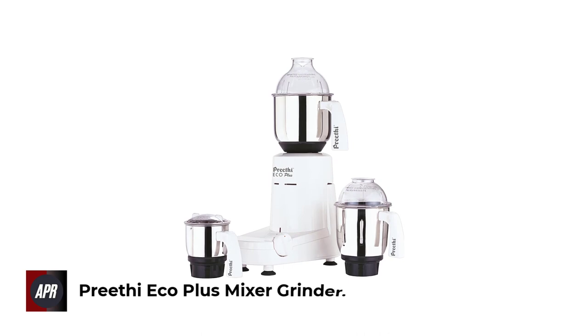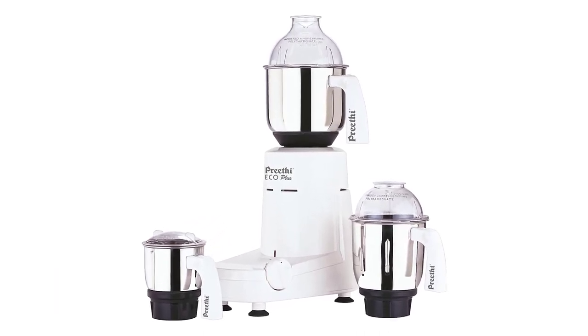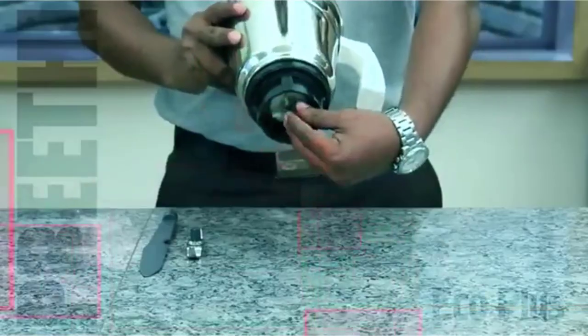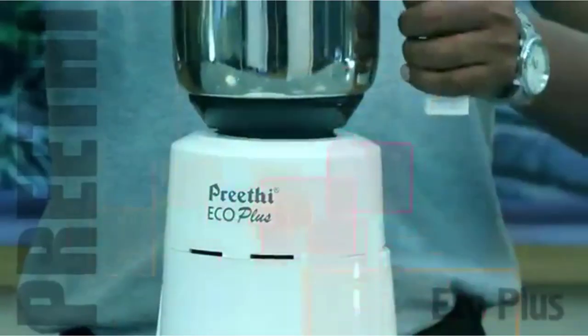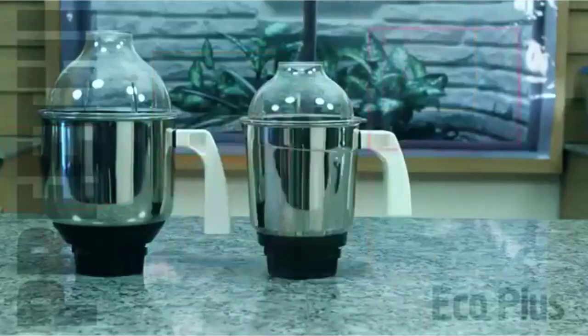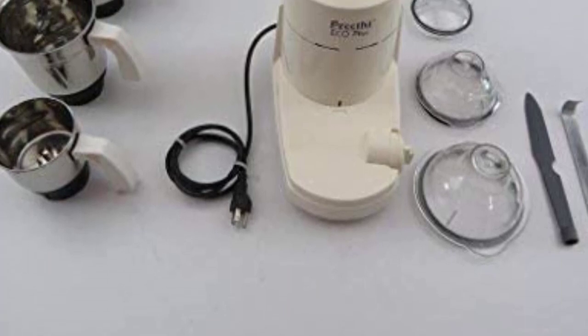Number 1: Preethi Eco Plus Mixer Grinder. The Preethi Eco Plus MG138 is a mixer grinder with a 550-watt motor. It has a special design which is very suitable for Indian cuisine and brings delicious taste for Indian dishes. This item is made totally from stainless steel jars and is designed with flow breakers which help to grind easily.